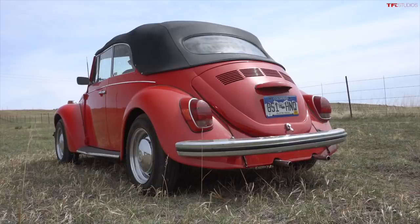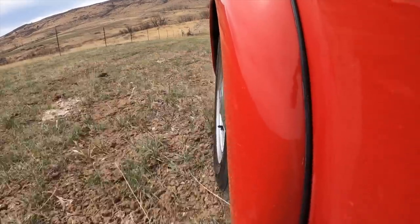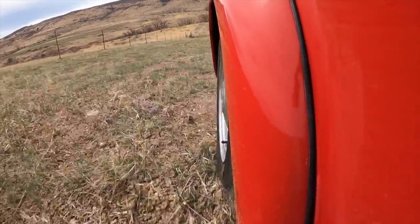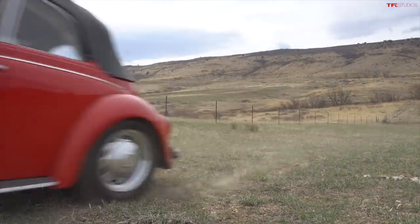All right, please start. Ugh, the Germans and their flat fours. How bougie. So I'm going to tackle the field at about 15 miles an hour and let's see if we break any eggs in the Beetle. Now this Volkswagen has independent front suspension of the McPherson type because it is a Super Beetle. That is pretty rough. Everything's rattling. That's 15 miles an hour almost to the end of the field.